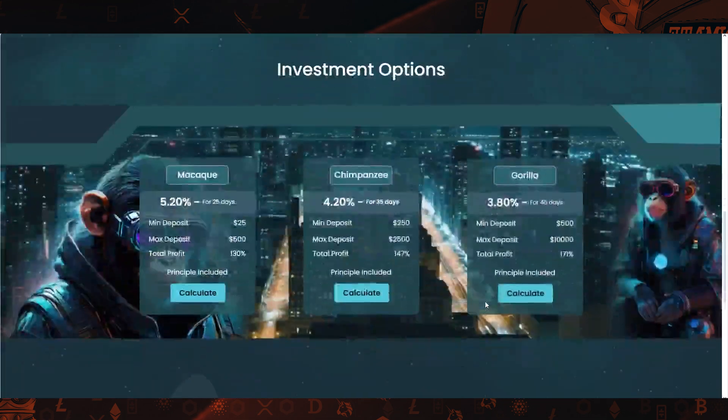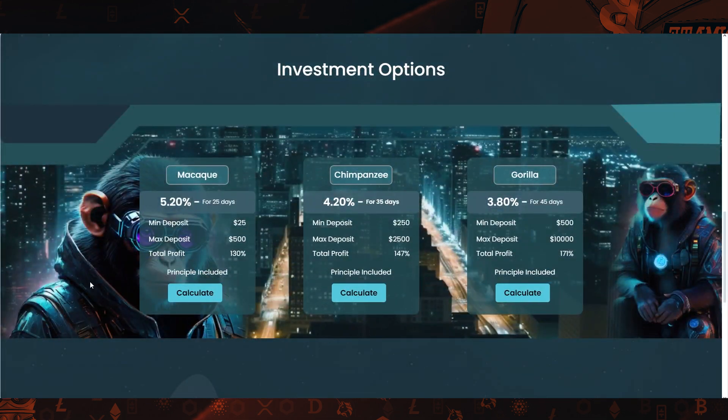Down here we have those plans I was talking about. In total, there are three plans and they offer different returns for different time periods. The first one is called MACAC, and with this one you can expect to earn 5.2% for a total of 25 days.